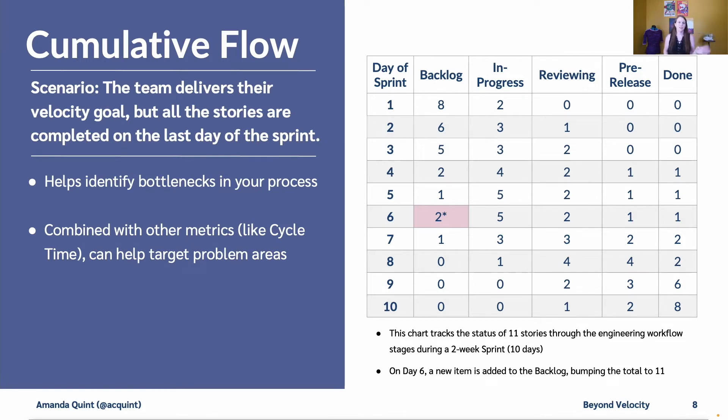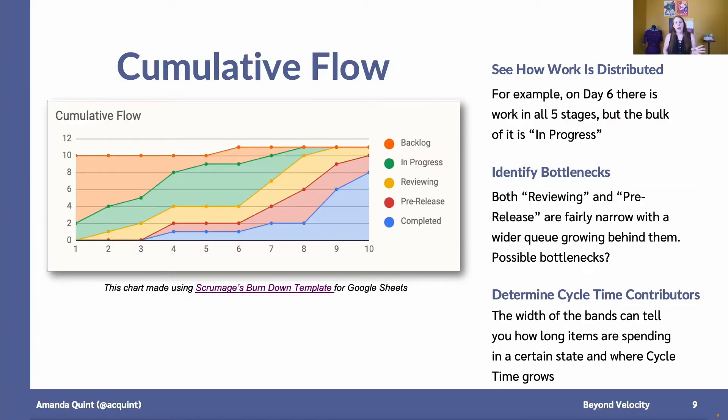You can also combine cumulative flow with other metrics like cycle time to help target problem areas. On this chart, we're going to follow 10 stories — and then 11 — through the engineering process from the backlog to done. On day one, most stories are still in the backlog with a couple in progress. On day six, a new story got added to the backlog, because we've all been there when work gets added mid-sprint. By day 10, most things are done, but a couple are still in reviewing and pre-release. We can take this chart and build a graph showing how work is distributed. On day six, there is work in all five stages, but the bulk of it is in progress. This helps us identify bottlenecks — both reviewing and pre-release are pretty narrow with a wider queue growing behind them, so those could be possible bottlenecks where you want to put more resources. The width of the bands can also tell you how long items are spending in certain states, showing you where cycle time grows.